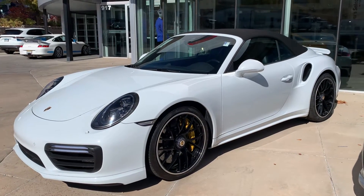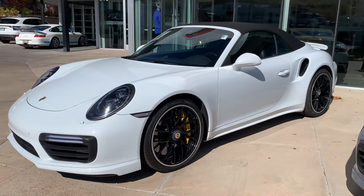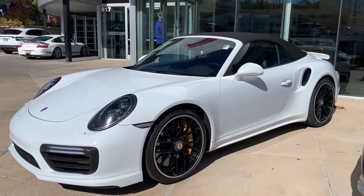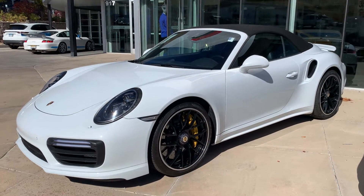Hi Donnie, Nancy here at Porsche Colorado Springs. I wanted to do this for you real quick so that you're not left waiting on a busy day. This is the 2017 Turbo S Cabriolet that we talked about.